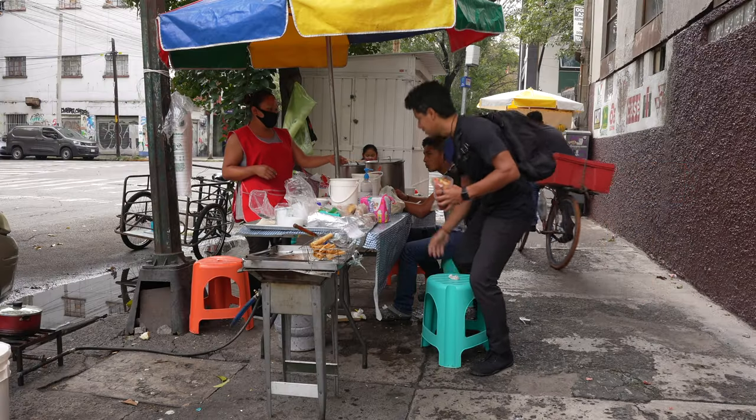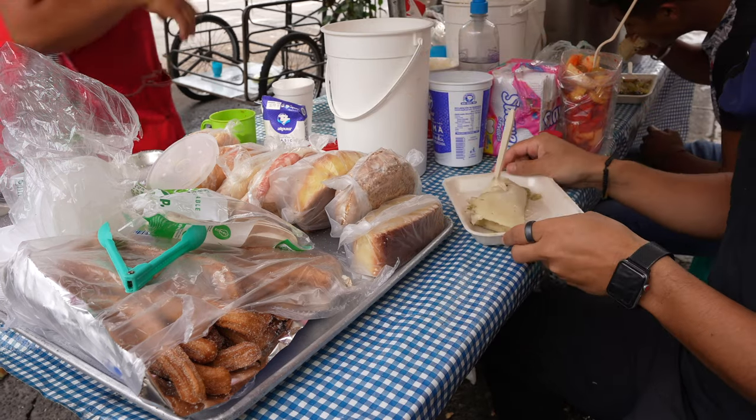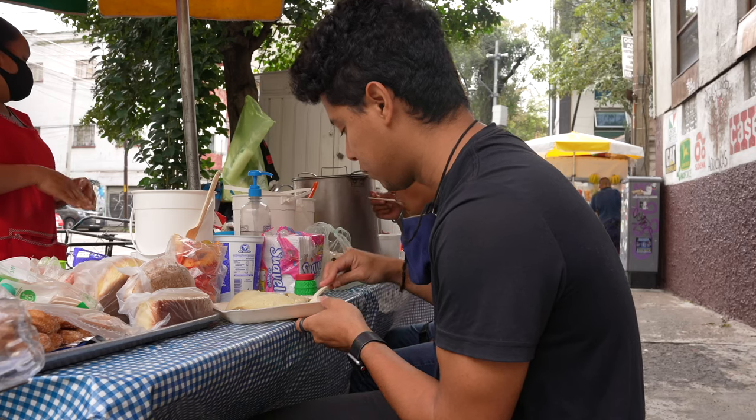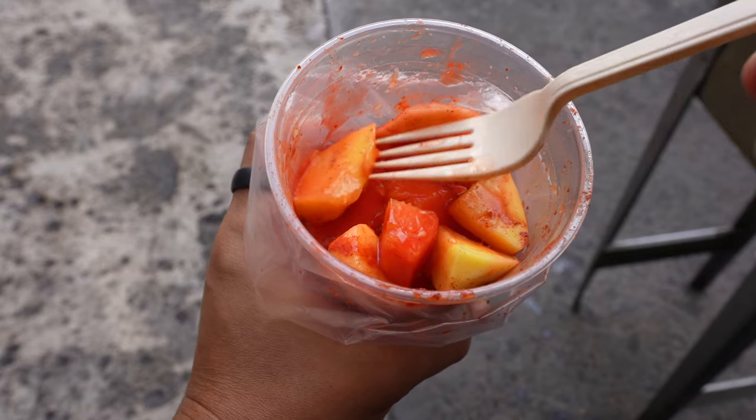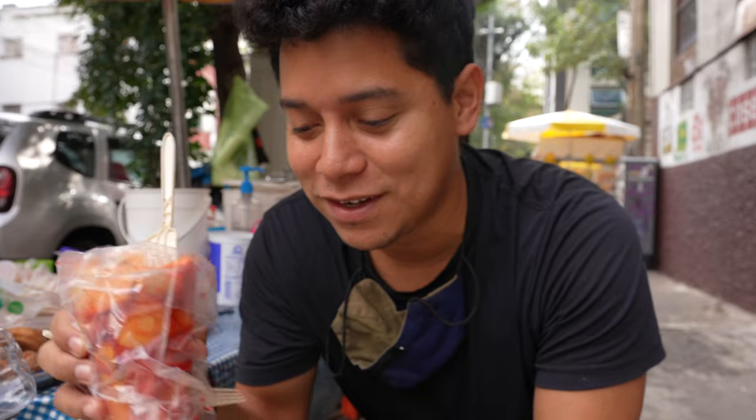One of the things I like a lot about Mexico City is these stalls you can find on all the corners, especially in Roma Norte. I got tamales from this place and some fruits from the one over there. There are so many spots and it's just a great way to have breakfast or lunch.